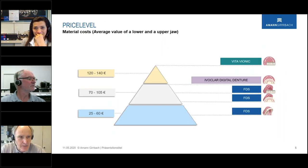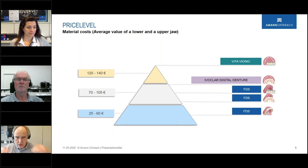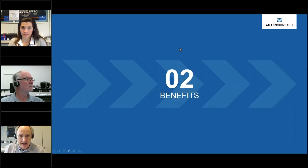The highest price level is milling the base in a PMMA disc with a tooth set — around 120 to 140 euros for Germany. In the middle range, between 70 and 100 euros, you either mill the complete arch or print something, or use prefabricated teeth in a printed base. Printing is much cheaper than milling, and when you print both teeth and base at the end of this year, the cost level will be around 25 to 60 euros per single upper or lower jaw.